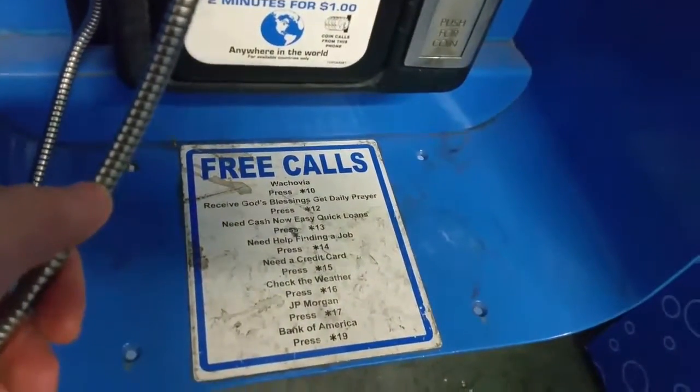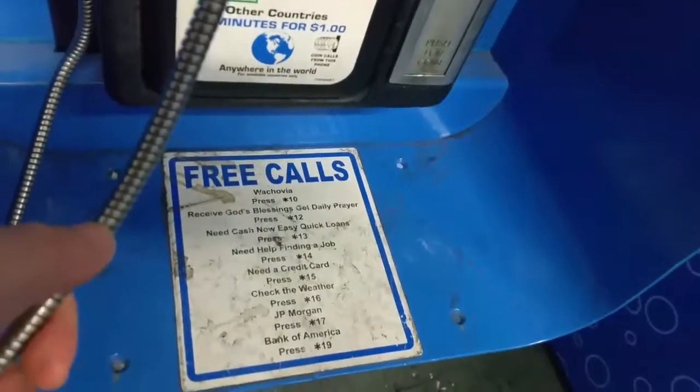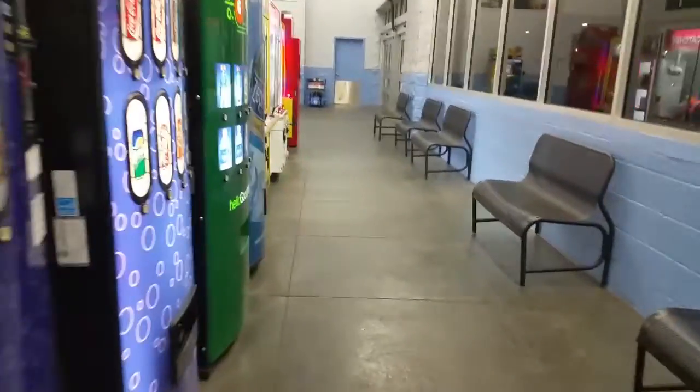Need help finding a job? That's good. Need a credit card? Receive God's blessing? Get a daily prayer? Great for payphones.